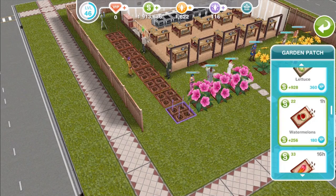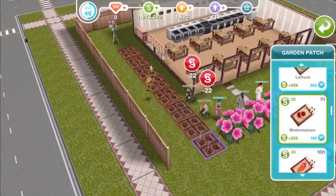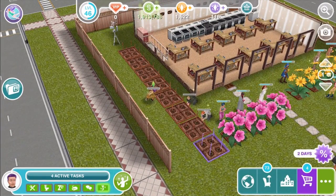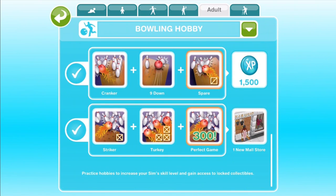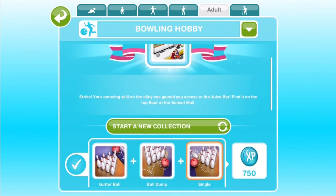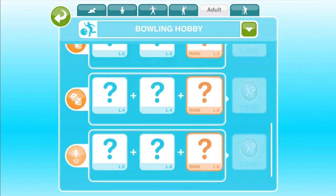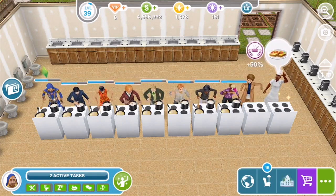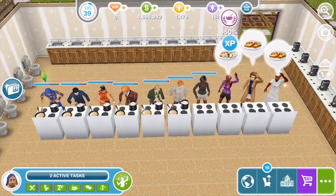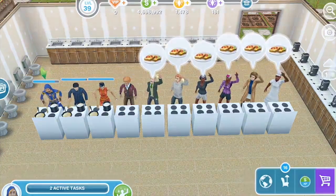Always have your Sims doing something. Sims who are gardening or going to work will earn experience points so you level up, and earn simoleons so you have money to spend. Sims who practice hobbies will help you earn experience points, simoleons, and also lifestyle points. So if you have a Sim just standing around doing nothing or sleeping, put them to work. We've made several videos already about specific ways to earn simoleons, LPs, and how to build a workhouse.